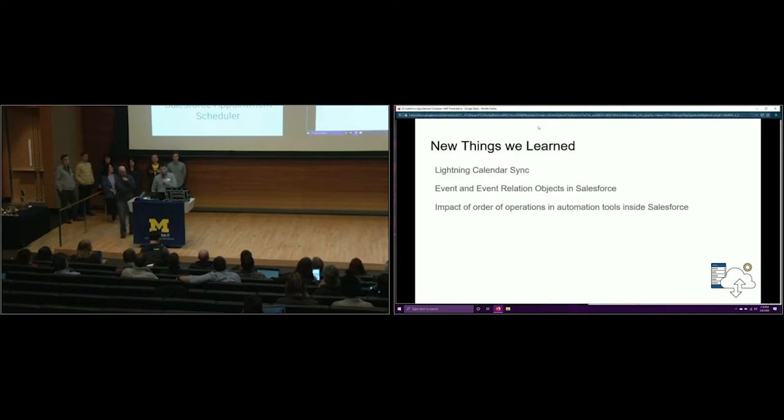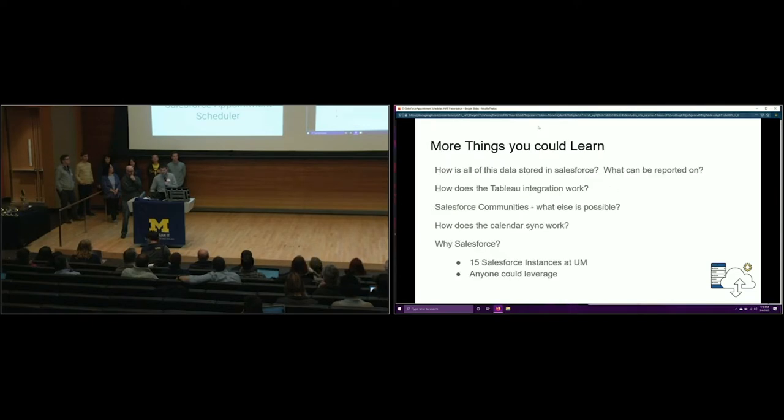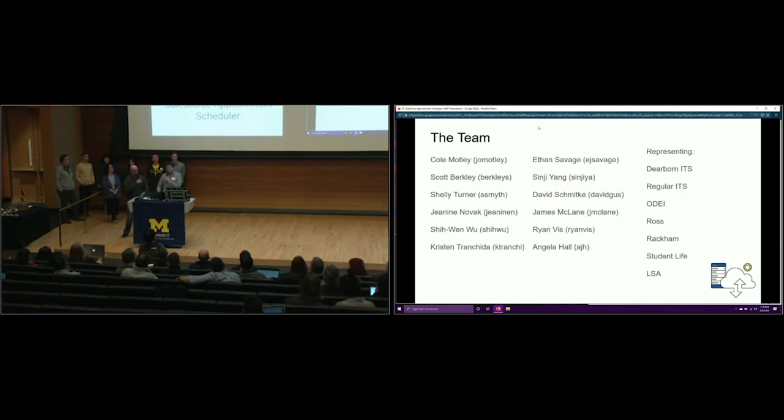We also did reporting in Tableau, which is slick and fancy. We learned things about how the Lightning Calendar sync works with Salesforce, and about event-related objects and how order of operations impacts things. Things you could learn more about if you vote for us: how data is stored in Salesforce, what can be reported on, how the integrations work, how Salesforce communities can be leveraged, the Calendar sync, and why we'd want to use Salesforce.